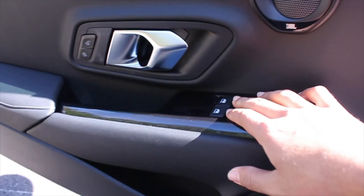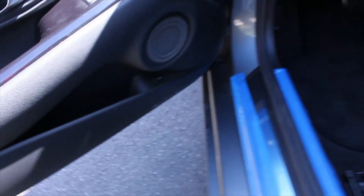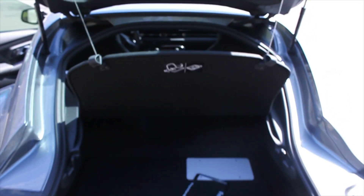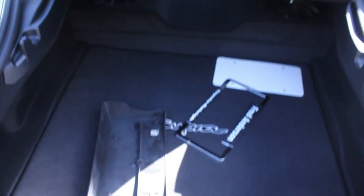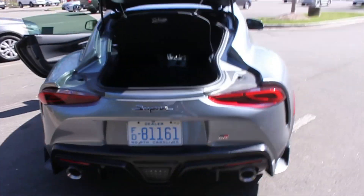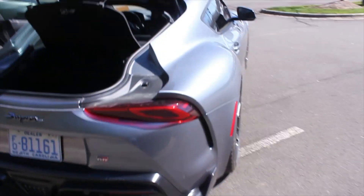Over here you have your window control for both mirrors. Let's move to the back — here's the trunk button, you press it and it releases right here. As you can see, it's a lot of room for a sports car like this. Here's the back of it with the trunk lid up.